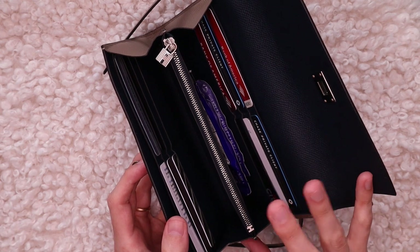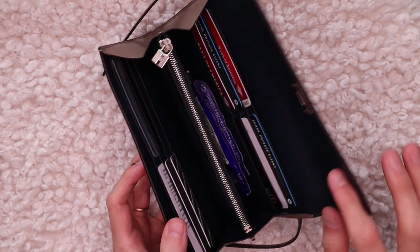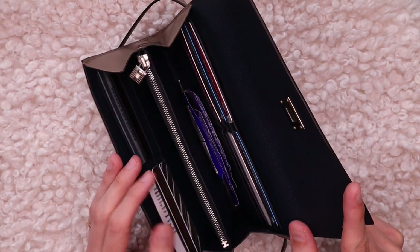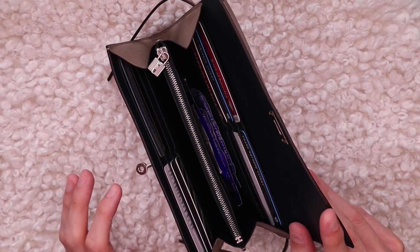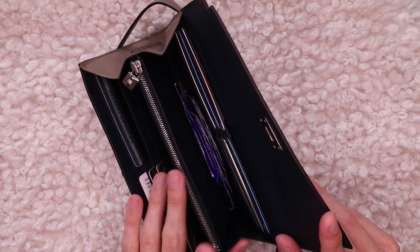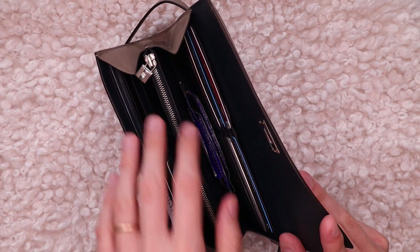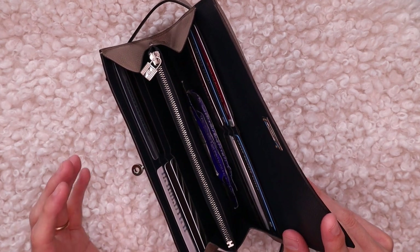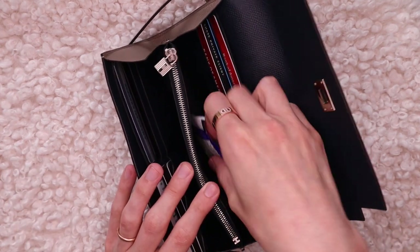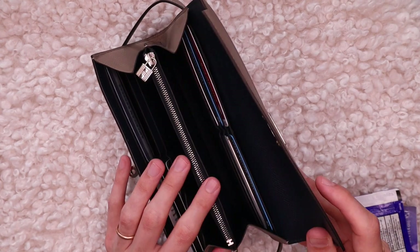Then we have two huge compartments here, which are actually my favorite features on this piece. They are just two huge empty spots, which means you can throw whatever you want in there. Most people would probably put cash and receipts in there, but I actually keep those somewhere else, which I'll show you in a second. I basically use these two spots almost as a clutch bag. Right now I have some sanitizing wipes in here, but I've also put things like lip balms in here.